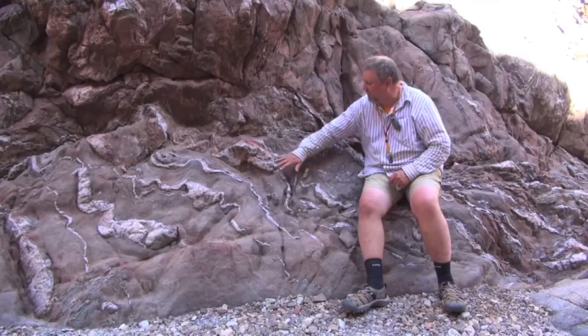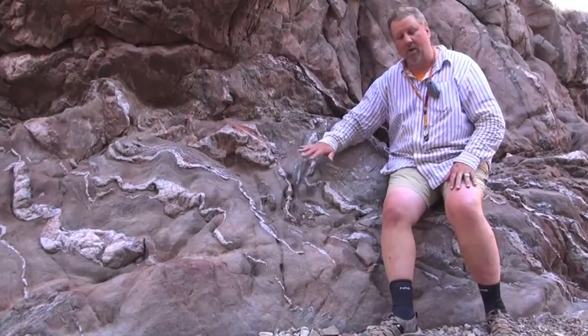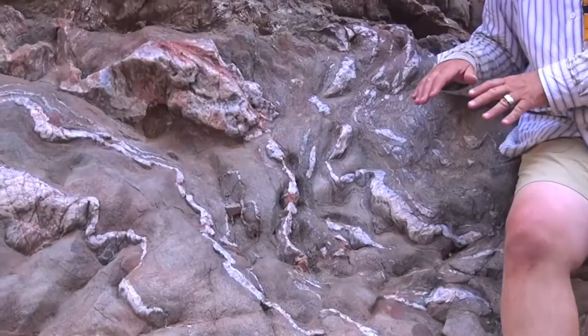This Vishnu Schist is a magnificent example of a metamorphic rock. Metamorphic literally means to change form. Metamorphic rocks form starting as some other type of rock — it can be an igneous rock, a sedimentary rock, or even another type of metamorphic rock.